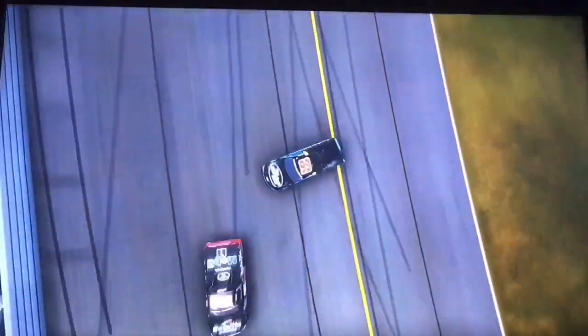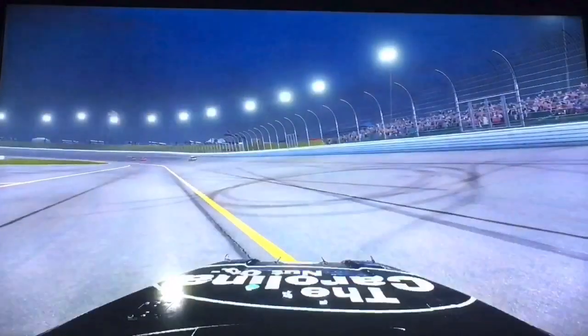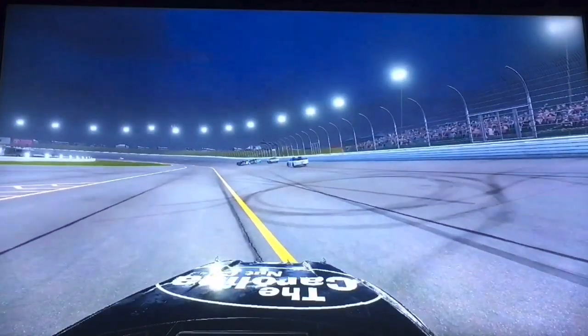He makes contact with Harrison Burton. Who's it going to be down to the line? And it's going to be Ben Rhodes — he's going to win at Kansas! Brett Moffitt and Ben Rhodes crash, Harrison Burton gets a piece of it. Equipment gets hit by Brett Moffitt and Johnny Sauter. Oh my goodness, what a crazy finish!